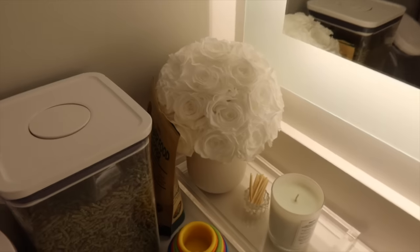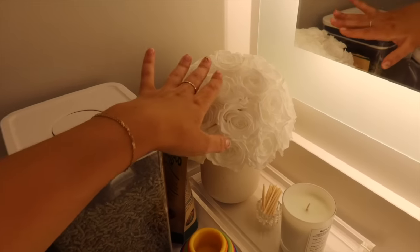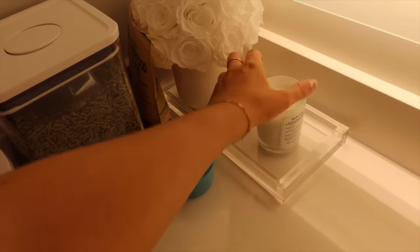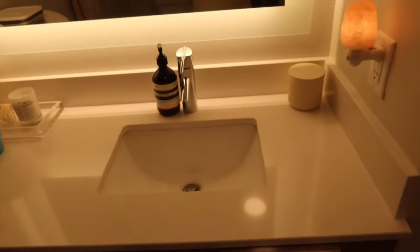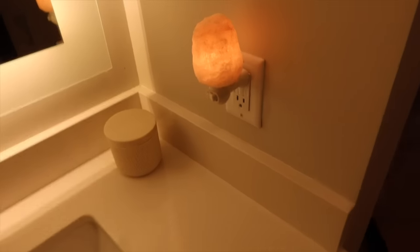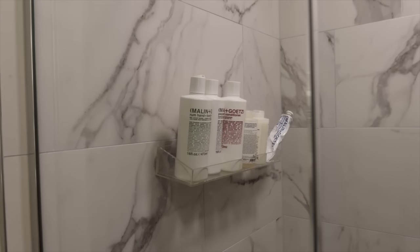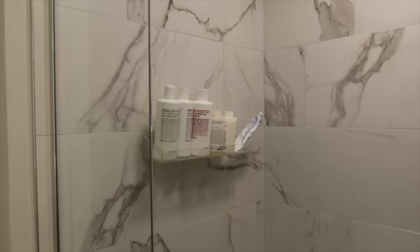She has some Venus ET Fleur flowers that have lasted about a year and are still looking great. I have a thrifted acrylic tray, a little match holder, and a replica Diptyque candle jar that guests are welcome to light — none of them ever have. Moving to the sink, I have Aesop soap, a container of Q-tips, and Polly's nightlight is a salt lamp kept out of her reach.